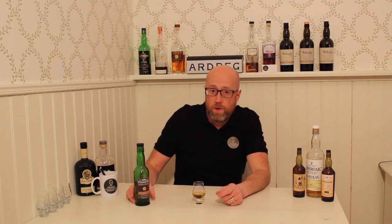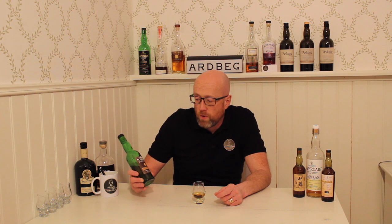Hi guys, this is Prime Whiskey and I'm Rika. Today we're going to do a review of the 15 year old Tomatin.